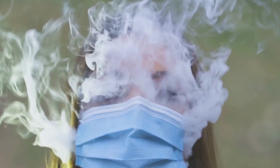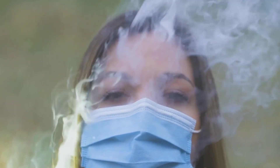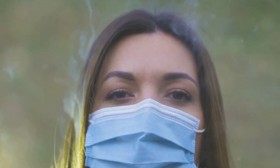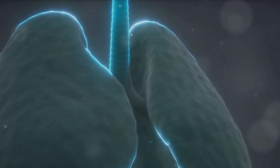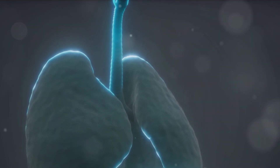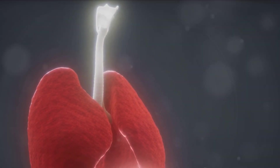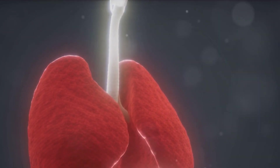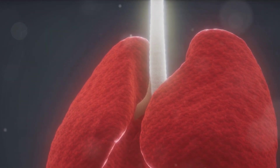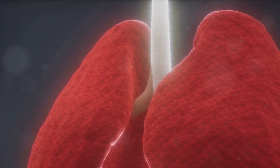Meanwhile, the waste product from our bodies — carbon dioxide — takes the reverse route. It moves from the blood into the alveoli and is expelled when we exhale. It's an elegant exchange, a dance of sorts, happening with each breath we take. Our lungs don't work in isolation, though. They are an integral part of our circulatory system. The oxygen-rich blood from the lungs is pumped by the heart and delivered to every cell in the body. Every organ, every tissue, every cell needs this oxygen to function, and in return, they produce carbon dioxide, which is sent back to the lungs to be breathed out.